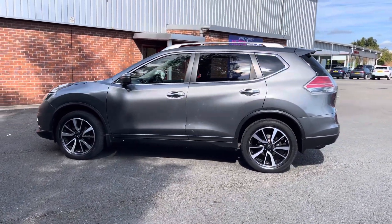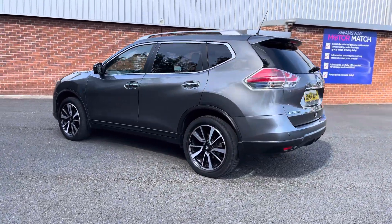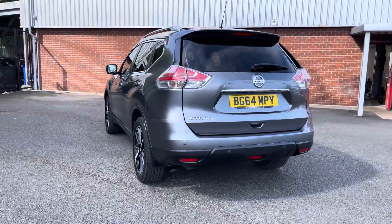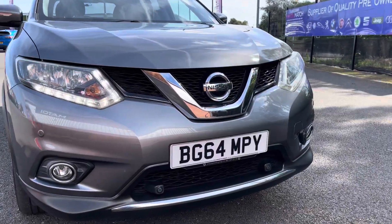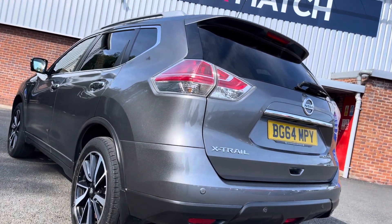The exterior looks very sleek thanks to that grey paint finish. It pairs really nicely against the chrome window surround and roof rails, with rear privacy glass adding that extra stealthy look. Coming around to the front of the vehicle you get some nice chrome detailing on the front grille with LED daytime running lights illuminating the road ahead excellently.